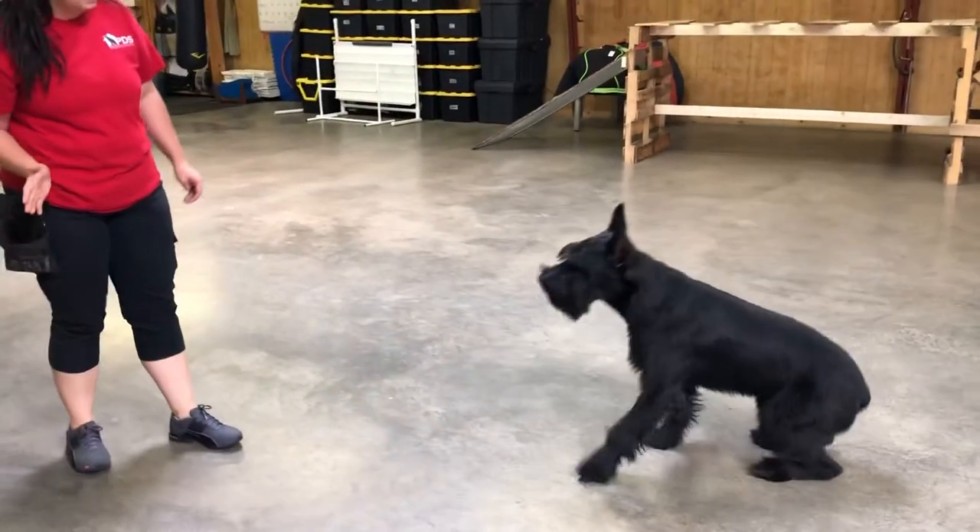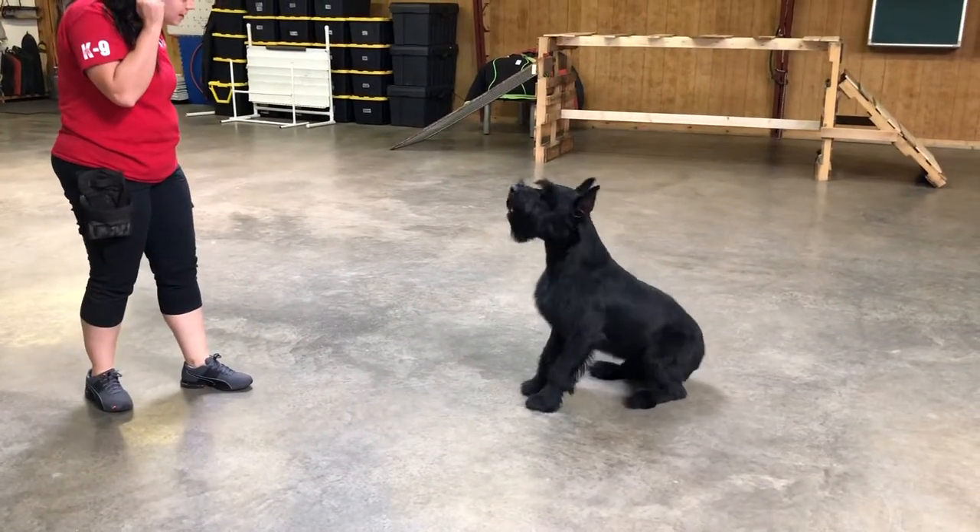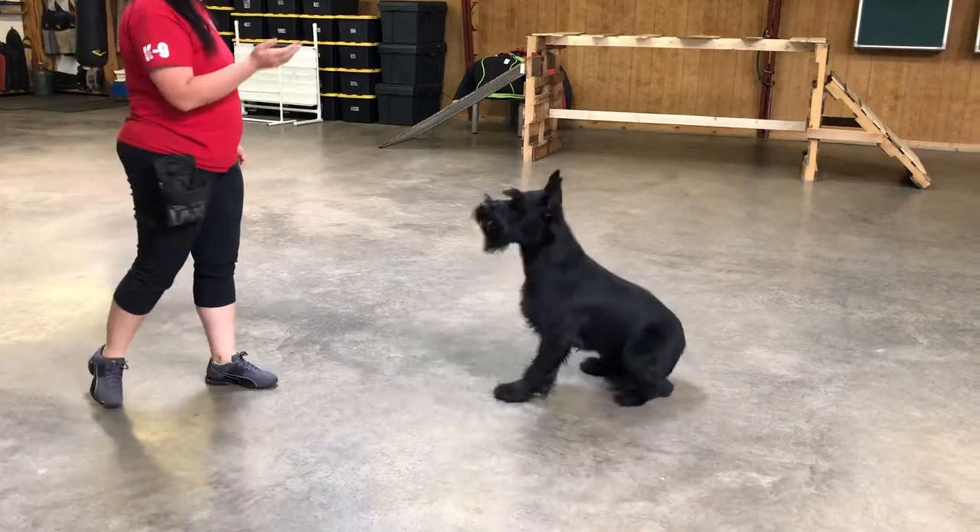Sit. Stand. Down. Sit. Bark. Sit. Down. What if he barked too? Stand. Stay.